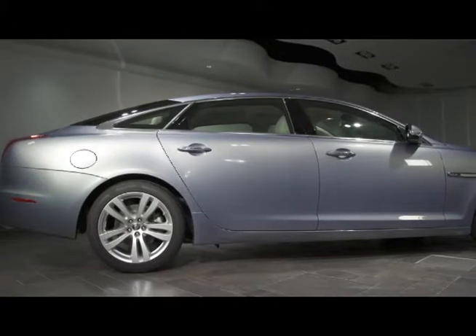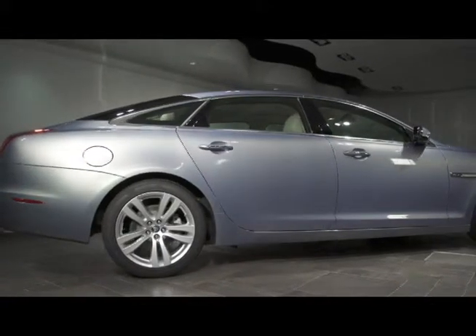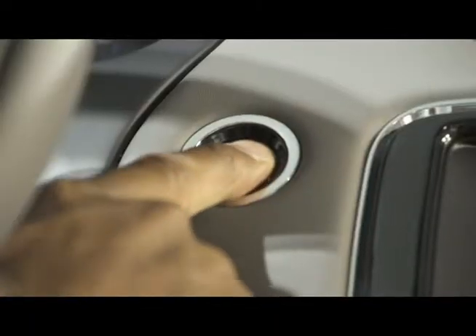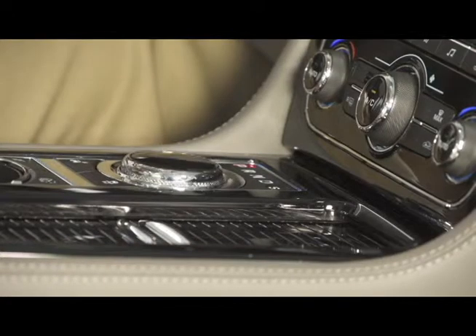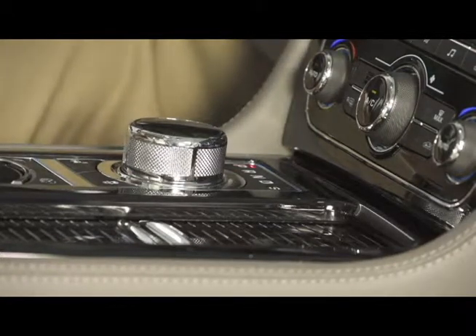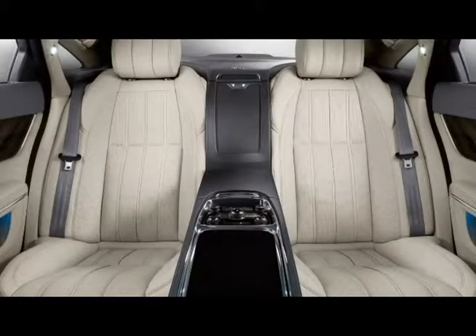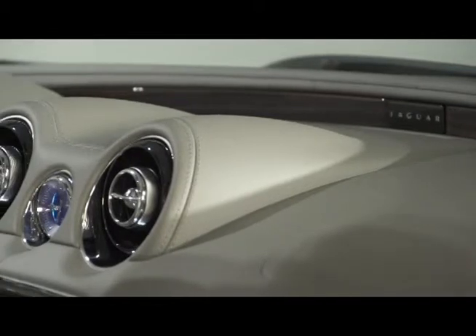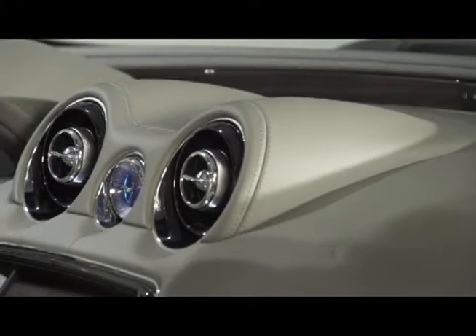The XJ welcomes you to an expansive environment, unlocking the door as you approach, and comes alive when you lightly touch the start button as the sculpted drive selector rises into your palm, embracing you in a rich, supple leather interior finished with opulent laser-cut veneers that provide a contemporary finish throughout the entire environment.